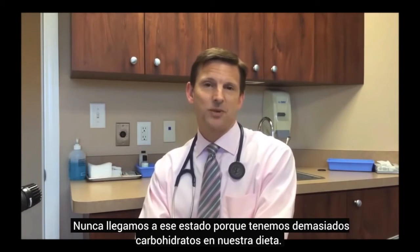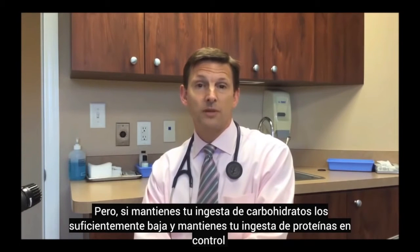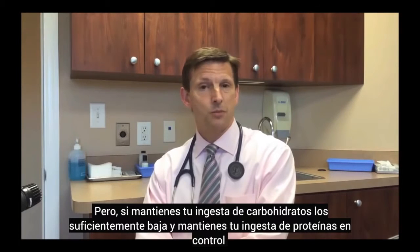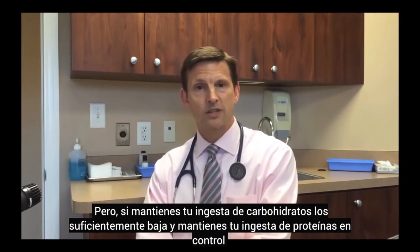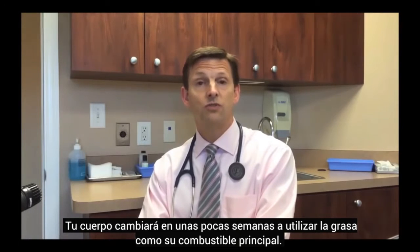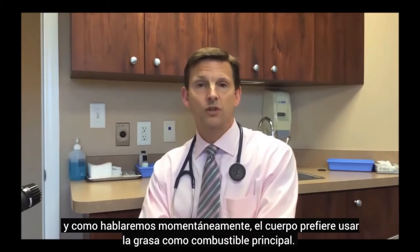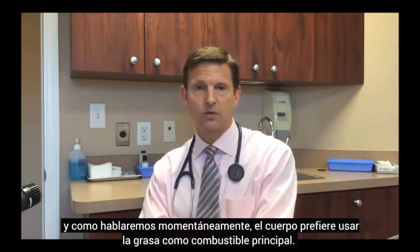We never get to that fat-burning state because we have so many carbs in our diet. But if you lower your carb intake low enough and keep your protein intake in moderation, your body will transition over a few weeks to where it uses fat as its primary fuel. And as we'll talk about momentarily, the body actually prefers to use fat as the primary fuel.